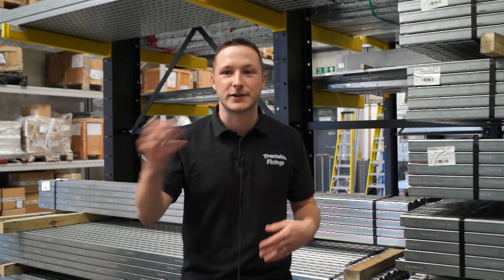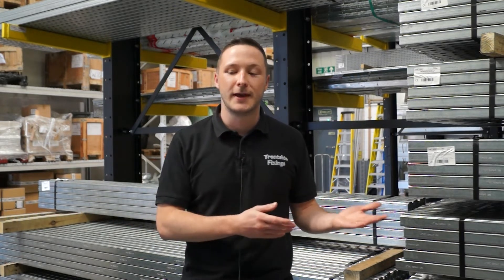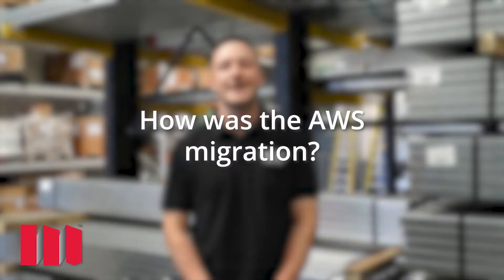We used our own servers before AWS and were constantly changing tapes every night to back up. The servers did have issues at times so we'd have to call Merlin or our IT provider. Moving to AWS gave us so much more flexibility and a lot more storage. The migration was brilliant — Merlin were there every step of the way. Martin Cutts helped loads; you could email him in the morning about login issues and he would sort it out straight away.